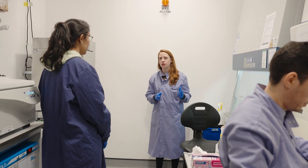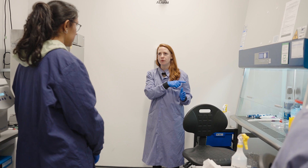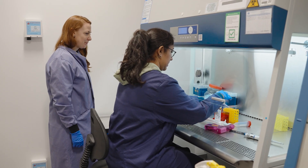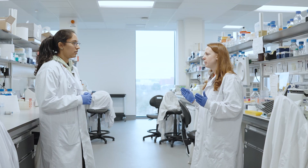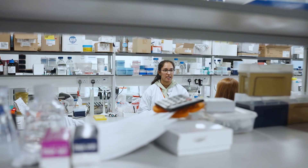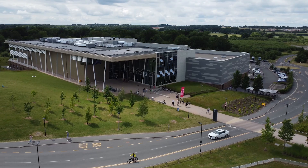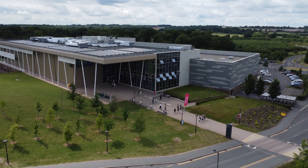Throughout the academic journey, students receive extensive research-led training and support from highly experienced teams of educators and researchers. In addition, our students have access to a range of facilities and services to support them throughout their time at Warwick. The wellbeing of our students, both physically and mentally, is hugely important to us, and our students are supported by the wellbeing support services and have access to Warwick's sports and wellness hub as well as other additional support networks available throughout the department.